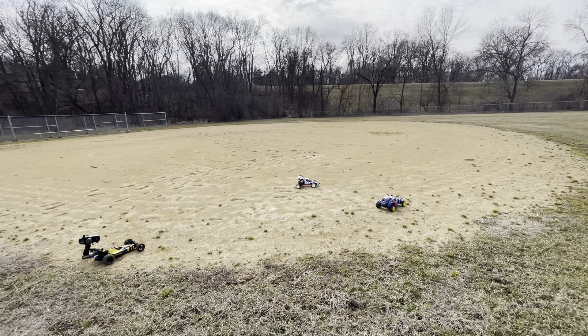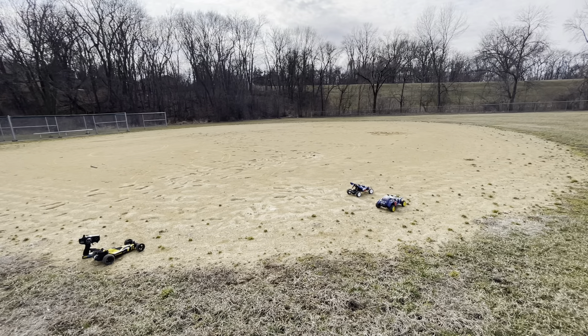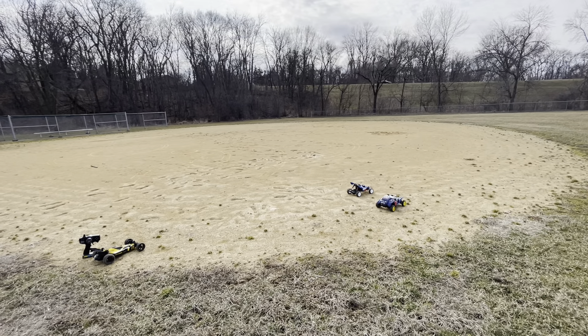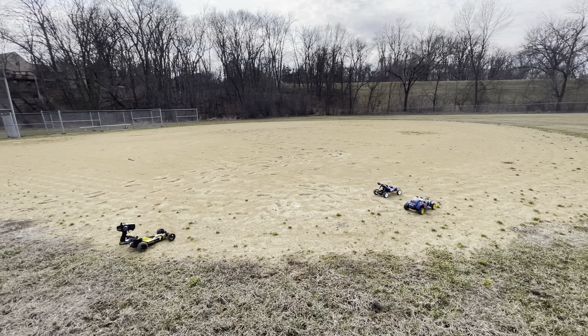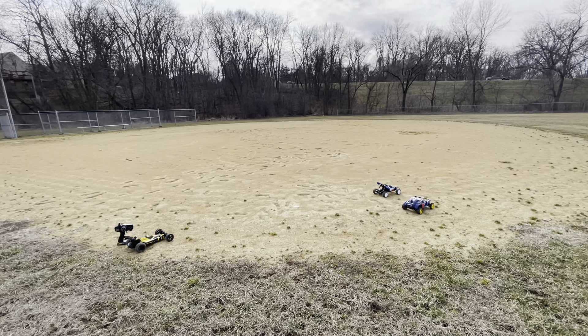We had a change of plans because the Hornet — I tested it at home and everything worked there, but it doesn't want to work for me here. I can move the mechanical speed control and it kicks on, but it's not receiving radio power for some reason. So we're gonna do Holiday Buggy versus Rising Fighter, and then the winner of three laps will take on the Stinger. The rules are just keep it clean, keep it as close to the outside as you can, and go all the way around the field.